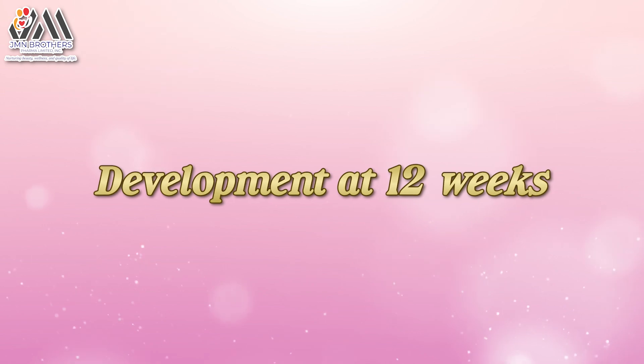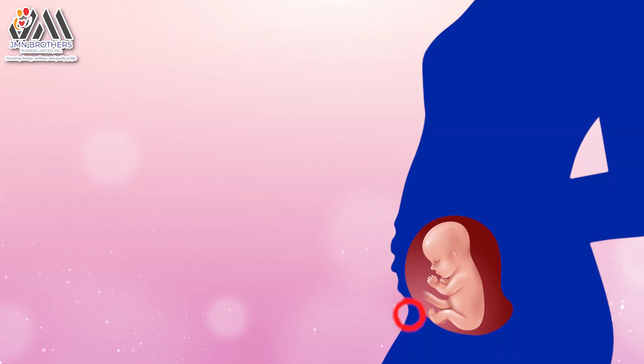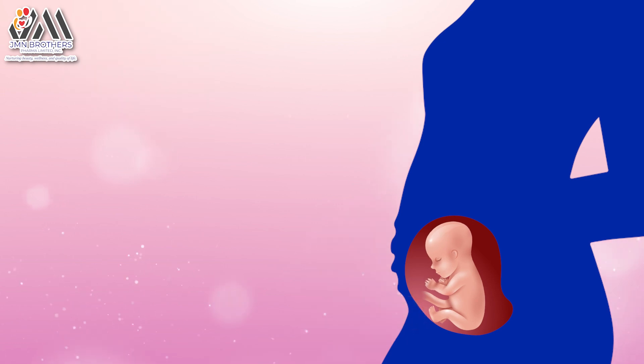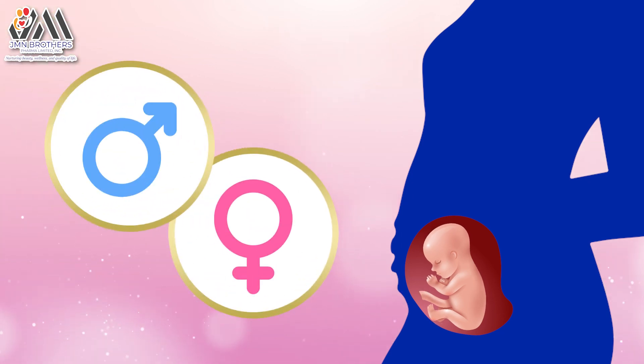Development at 12 Weeks: The baby measures about 2 inches and starts to make its own movements. You may start to feel the top of your uterus above your pubic bone. Your doctor may hear the baby's heartbeat with special instruments. The sex organs of the baby should start to become clear.